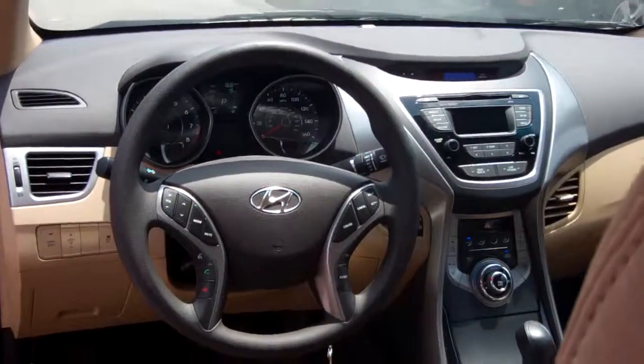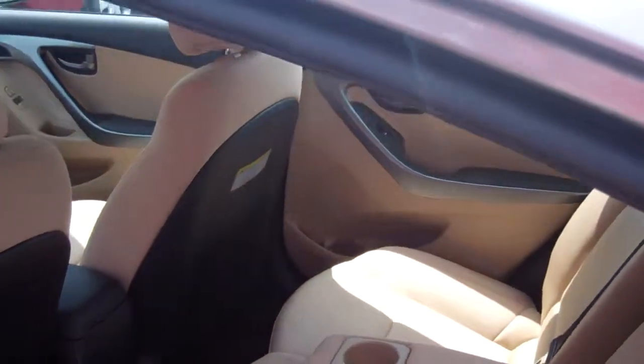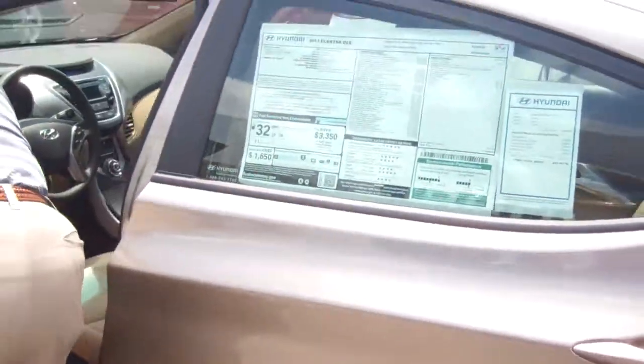The sound system is an AM/FM/XM radio with CD player, MP3, and iPod hookups, as well as USB interface. All of our vehicles come equipped with things like power windows, power locks, and power mirrors.